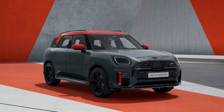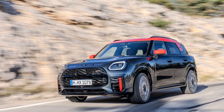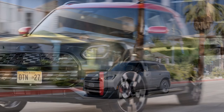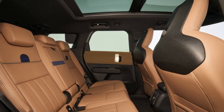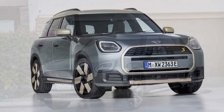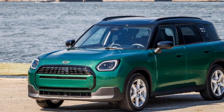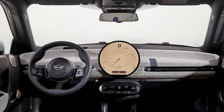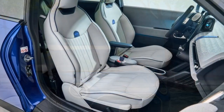Powertrain: potent performance. While Europe will have access to a base model Countryman with a single electric motor on the front axle, the US market will exclusively receive the dual-motor SE variant. Combined, these two electric motors generate an impressive 308 horsepower and 364 lb-ft of torque, surpassing even the JCW in torque output. Despite the Countryman Electric's heavier build, its 0 to 62 mph time of 5.6 seconds is only two-tenths of a second slower than the JCW, and due to the SE's substantial torque and immediate power delivery, it often feels quicker in typical driving conditions. The 64.7 kWh battery targets 245 miles of range, with charging peaking at 130 kW, allowing a 10 to 80% charge in under 30 minutes.